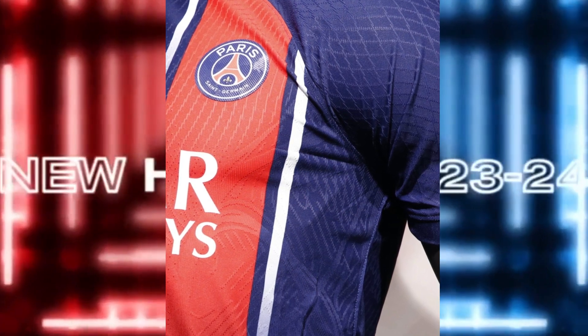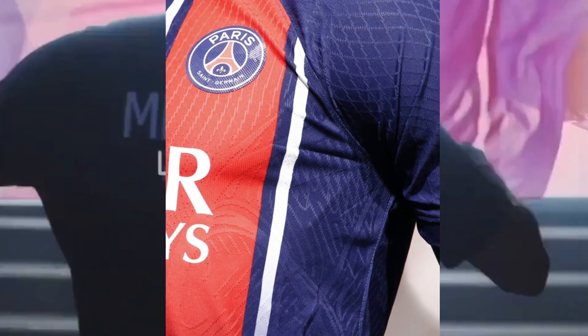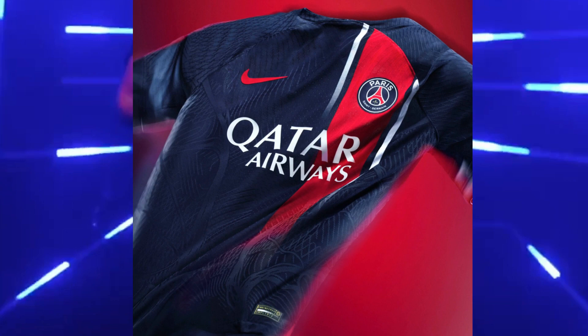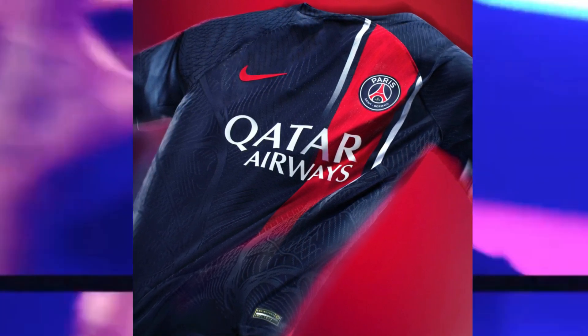Zooming in for a closer look, we discover the intricate details that make this kit truly special. Inspired by PSG's classic Hector design, two fading white stripes flank the red stripe, adding a touch of elegance and paying homage to the team's heritage. It's a nod to the iconic kits of the past, reimagined for the modern era.